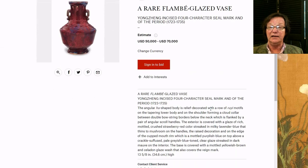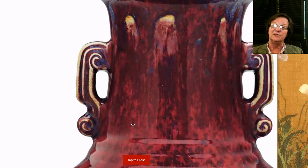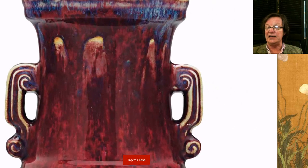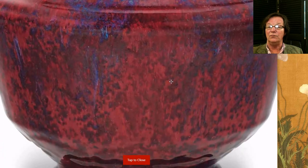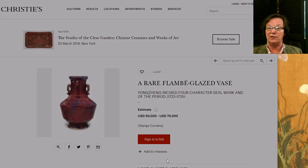Next is a Yongzheng incised four-character seal mark red flambe vase, also 13 and a half inches tall. Look at the glassy glaze — over on the left shoulder you can see how thick the clear glaze was over the red, just beautifully glossy. Up on top you can see where a bit of flambe came down, and on the handles where the glaze ran thin on the ridges — just a beautifully glazed pot right down to the foot, where you can see the iron oxide area that turned brownish in the firing. The glaze stops just above the ridge, a superbly well-glazed pot, estimated at fifty to seventy thousand dollars.